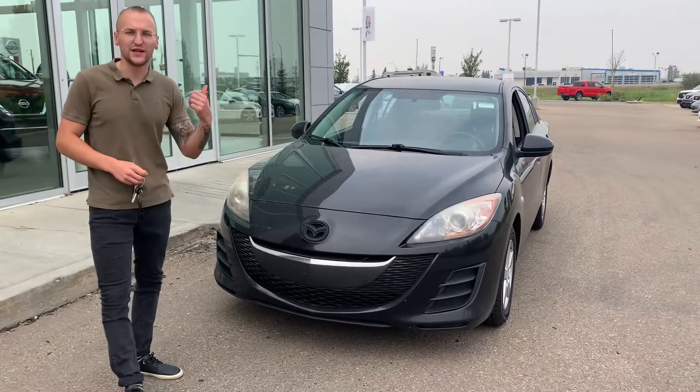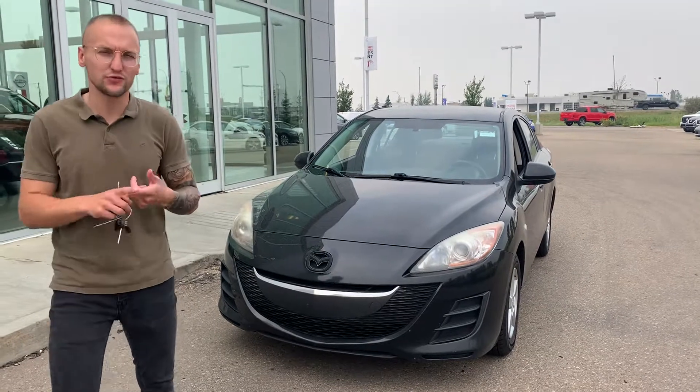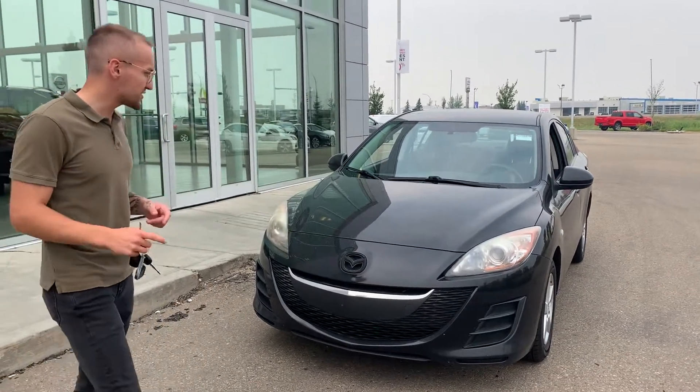This 2010 Mazda 3. It is fully mechanically inspected — so brakes, tires, links, anything mechanical — all checks out by our certified mechanic.